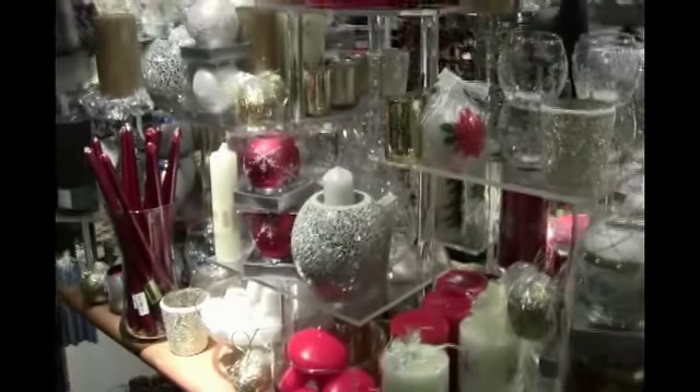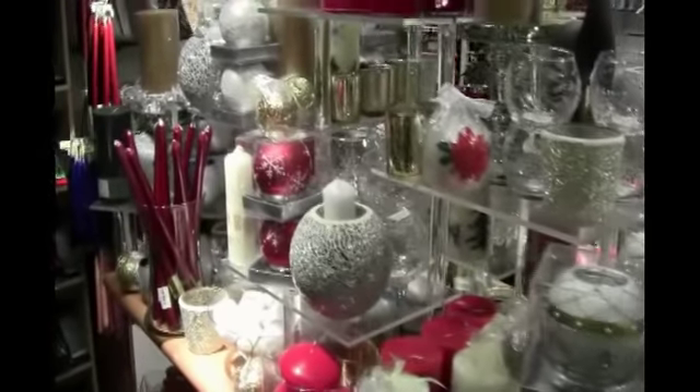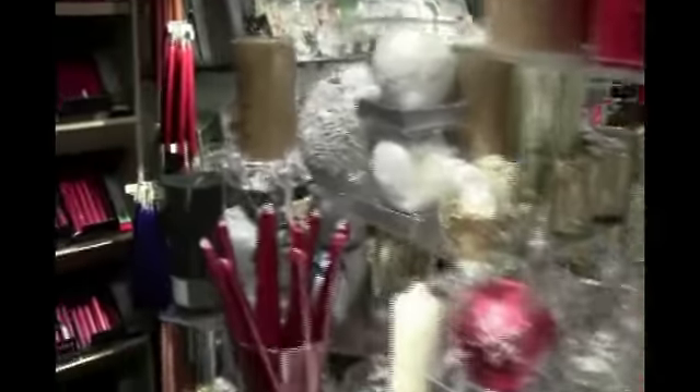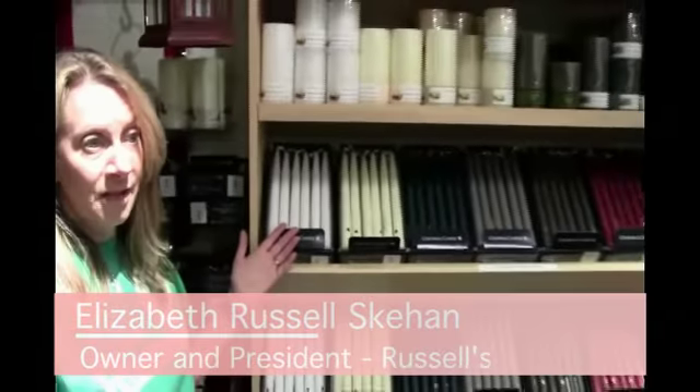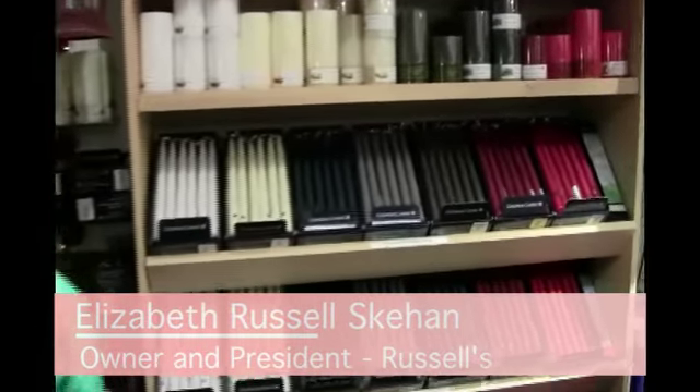Russell's carries candles for all seasons. We're decked out for the holidays. They're all drip-less candles. We carry colonial candles in seasonal colors. We also have battery-operated candles over here.